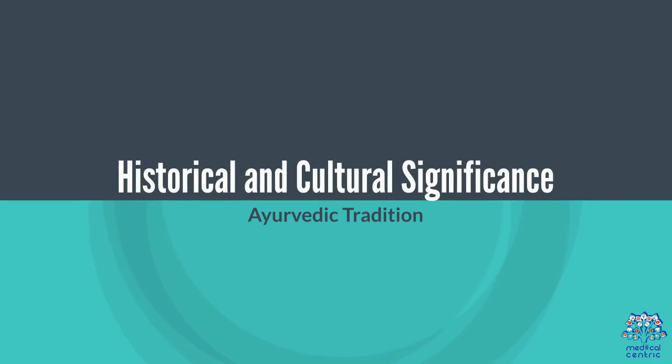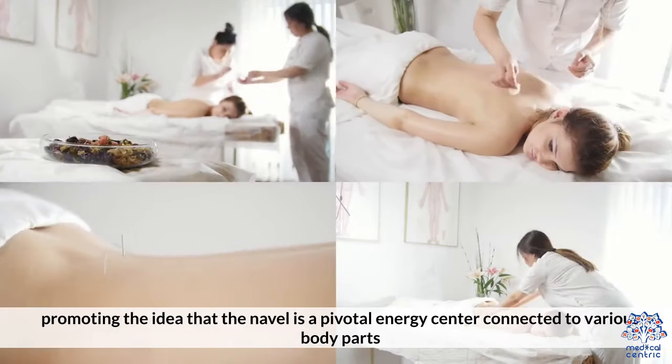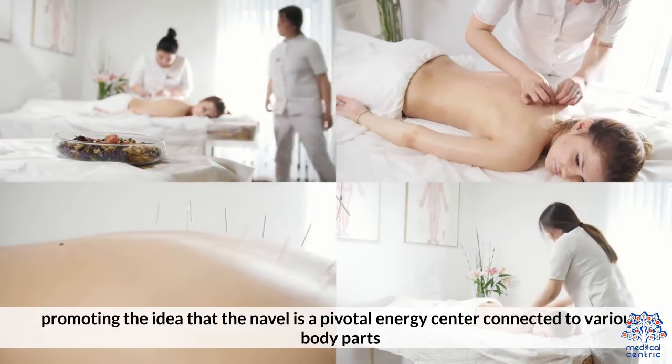Historical and Cultural Significance: Belly button oiling, or Nabay Chikitsa, is rooted in Ayurveda, promoting the idea that the navel is a pivotal energy center connecting to various body parts.